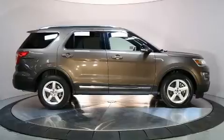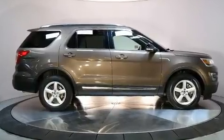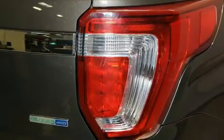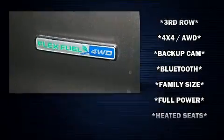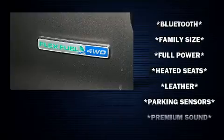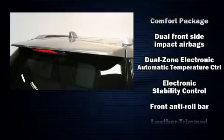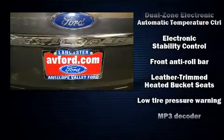Ford ensures the safety and security of its passengers with equipment such as traction control, a panic alarm, an emergency communication system, and four-wheel disc brakes with ABS. With electronic stability control supplementing mechanical systems, you'll maintain precise command of the roadway.